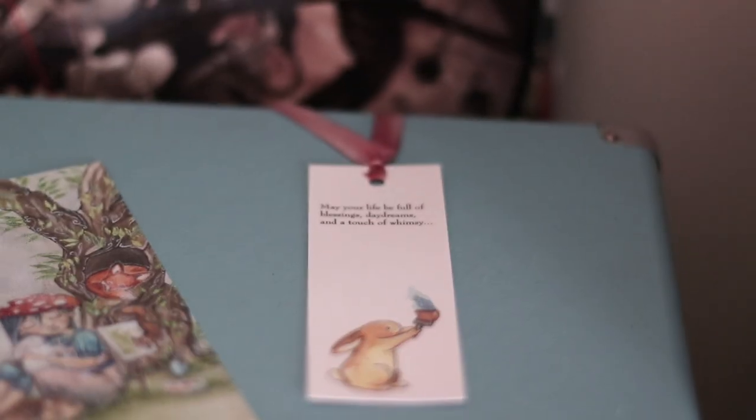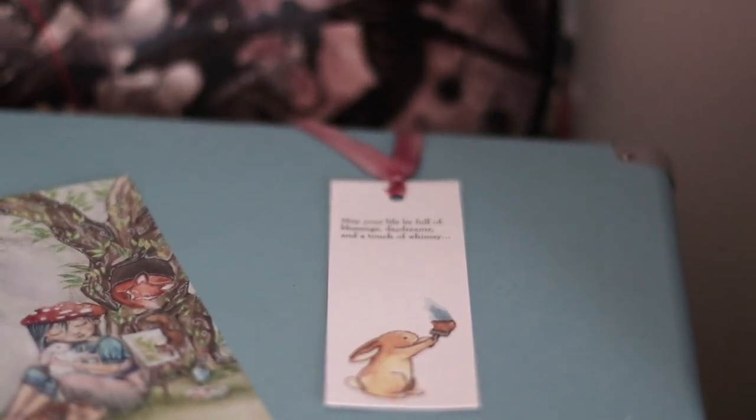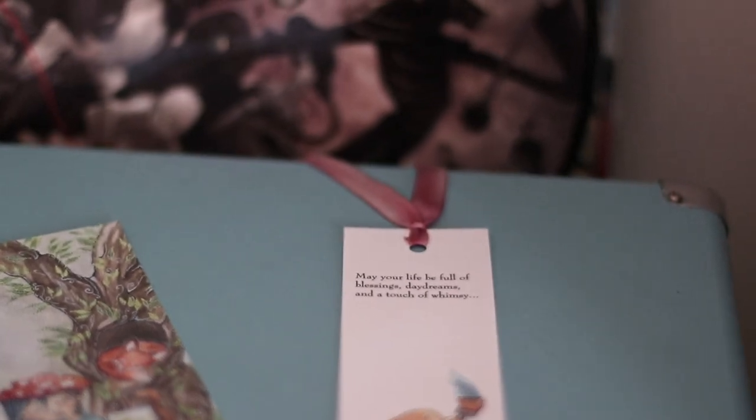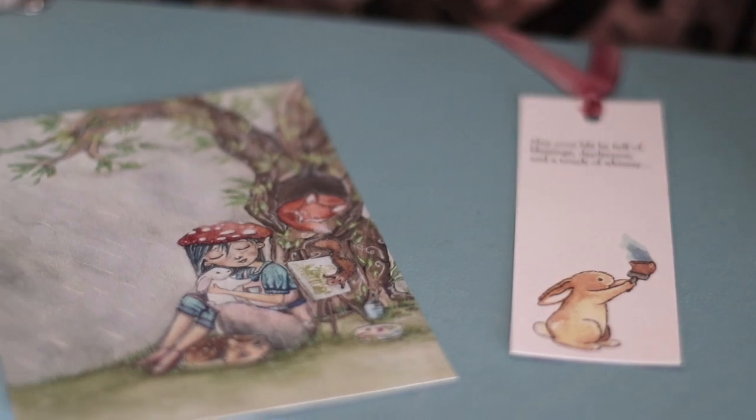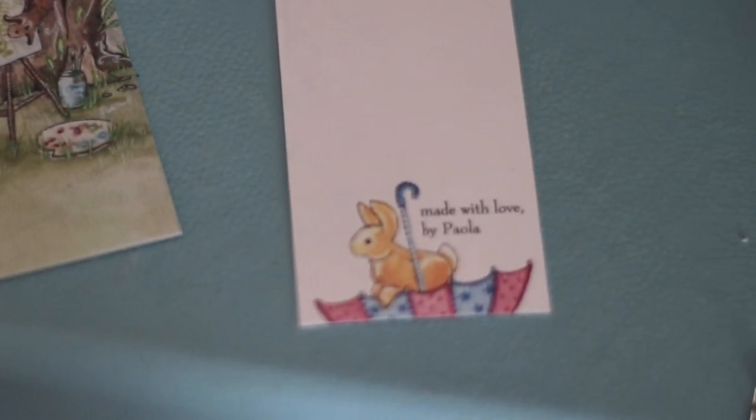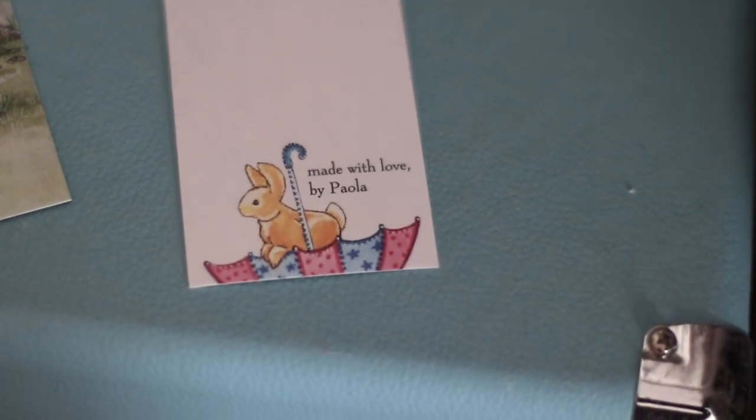I picked up two things from her store. The first thing I picked up was this cute little bookmark right here. It just says 'may your life be full of blessings, daydreams, and a touch of whimsy,' and it has a cute little bunny just painting. On the back there's another one with a bunny on an umbrella and it says 'made with love by Paola.' And of course there's this beautiful little silky satiny ribbon at the very top in a lovely blush pink color. I just thought this bookmark was so, so cute.